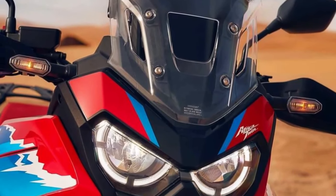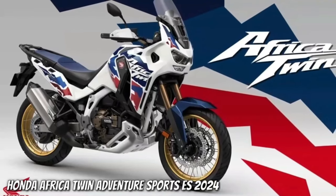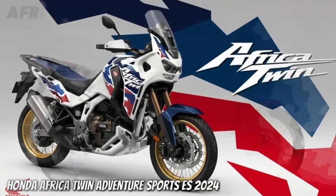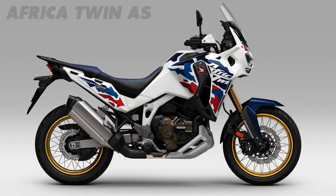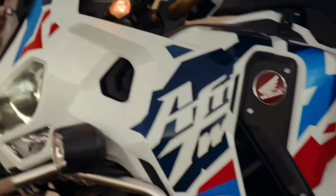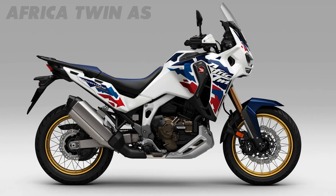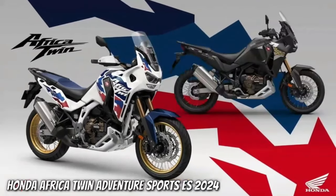Hello guys, welcome back to Moto ADV channel. We hope you guys are doing well. Today we're going to show the top 10 best options for upcoming 2024 adventure motorcycles worth waiting for — a first look review explaining the details of each bike. We hope you guys enjoy it. Please don't forget to subscribe for more videos. Thanks for watching.